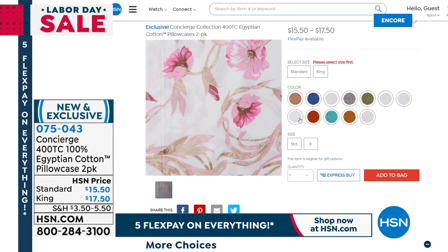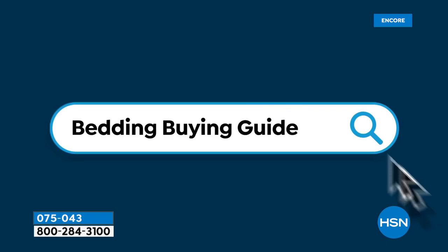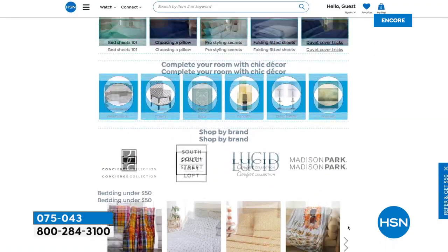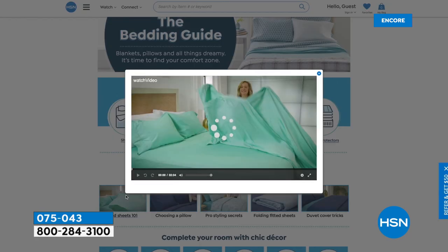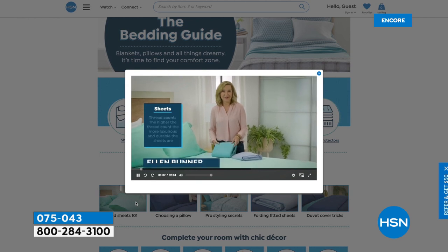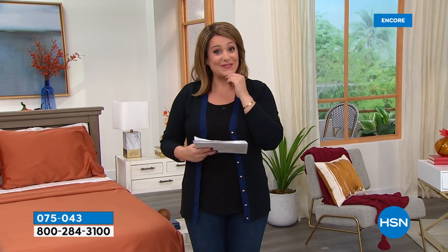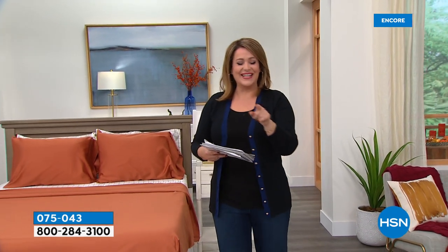Item number 075-043 for the extra pillowcases. Don't forget hsn.com — we really worked hard to put together a bedding buying guide. Search 'bedding buying guide' and you get to know a little bit more about why you love certain blends, why you love Egyptian cotton, why you love microfiber. If you're looking for pillows, comforters, or mattress protection, Ellen even got some great videos and tutorials for you. Check it all out on hsn.com. We are very busy as we launch our Labor Day weekend sale. Go to hsn.com and place that order as quickly as you can — every single night you slip into this heavenly cocoon, you're going to remember and thank me.